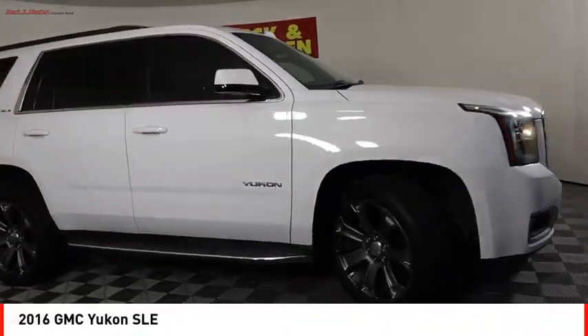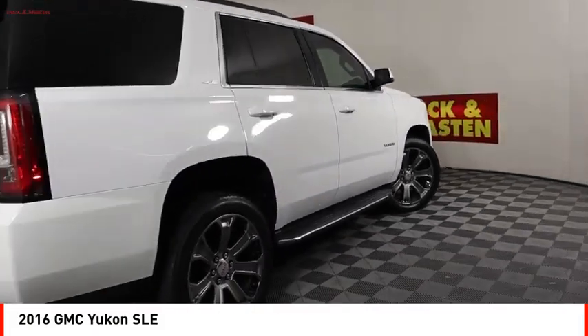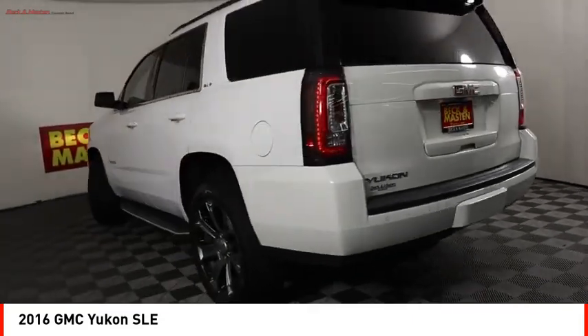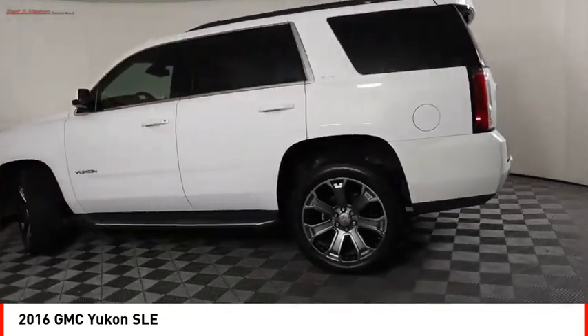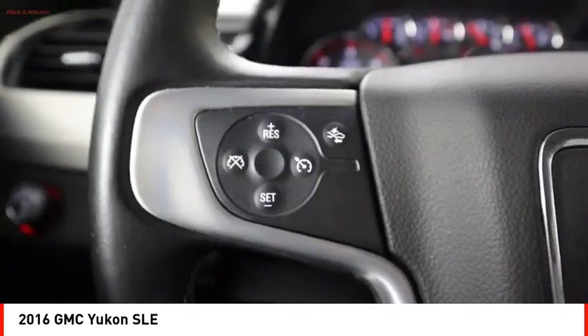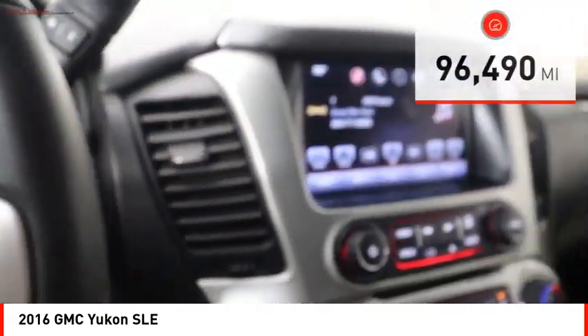Come test drive the 2016 Yukon. Peace of mind comes standard with GMC's powertrain warranty and Yukon's five-star frontal crash test rating. Boasting a Vortec 5.3 liter V8 with active fuel management and flex fuel, the Yukon is agile and capable.